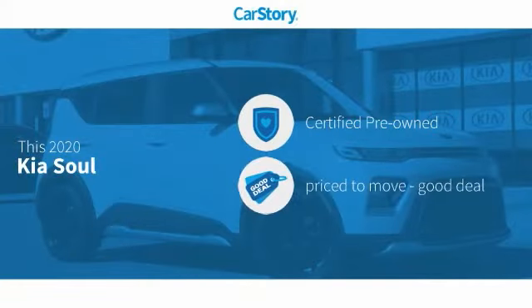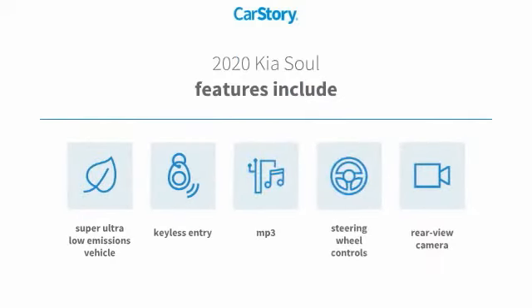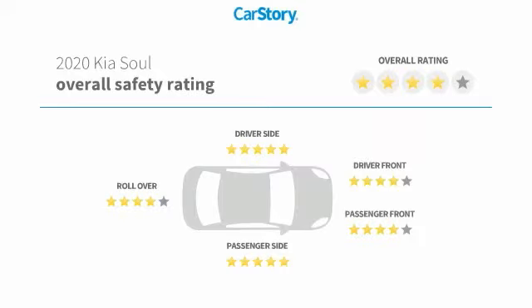Car Story research indicates this vehicle as certified pre-owned, a good deal. Features also include keyless entry, rear view camera, steering wheel controls, MP3, and has been listed as an IIHS top safety pick with these ratings.